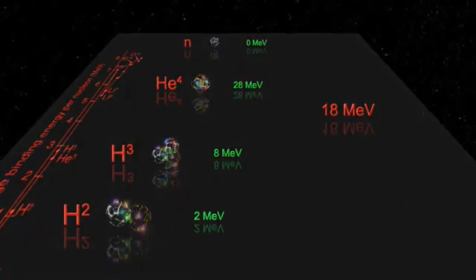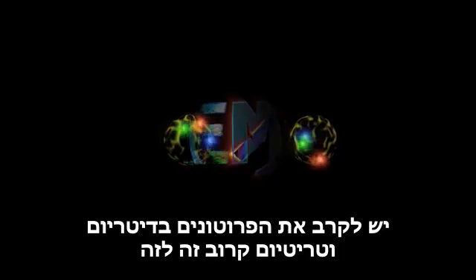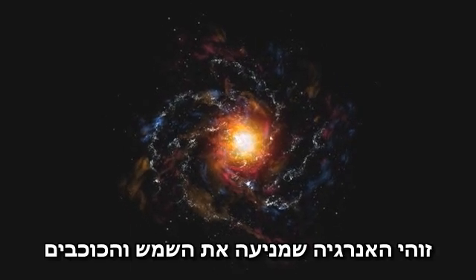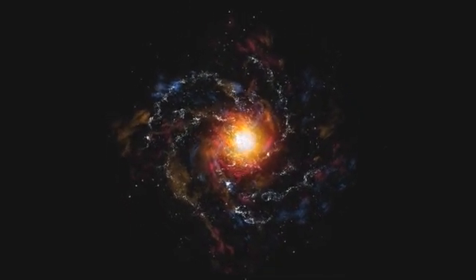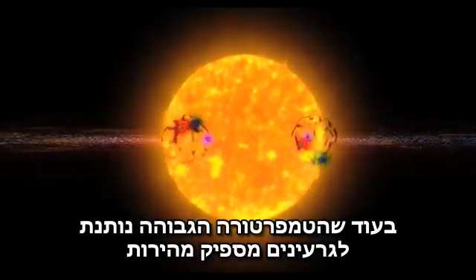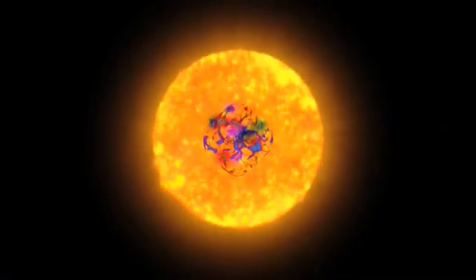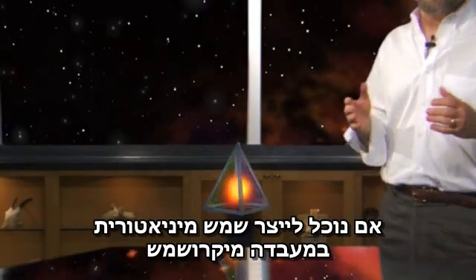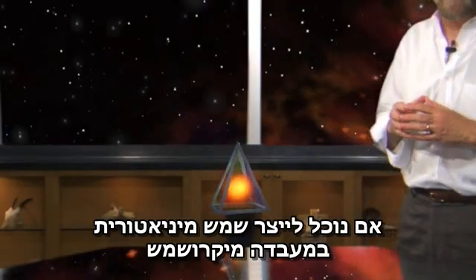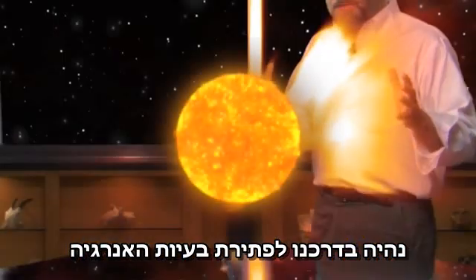But there's a problem. Getting the protons in the deuterium and the tritium close enough together so the nuclear force fuses them is hard to do on Earth. This is the energy that powers the sun and the stars. The sun's gravity holds the fuel in place, while the high temperature gives the nuclei enough speed to overcome the electric repulsion. If we could make a miniature star in the lab — a micro sun — we would be well on our way to having a great solution to our energy problems.